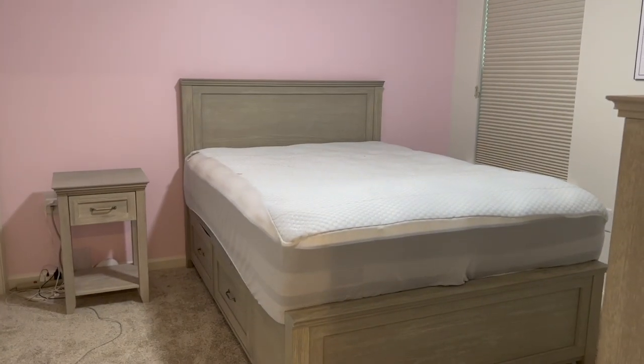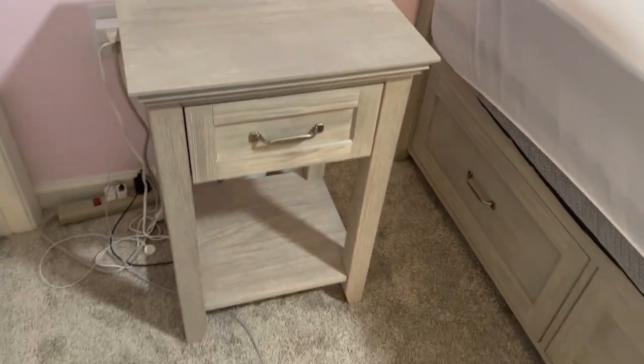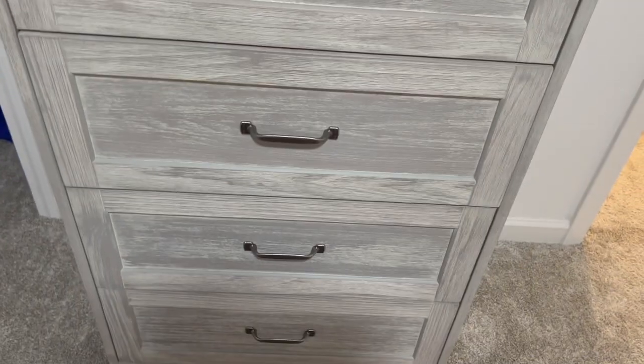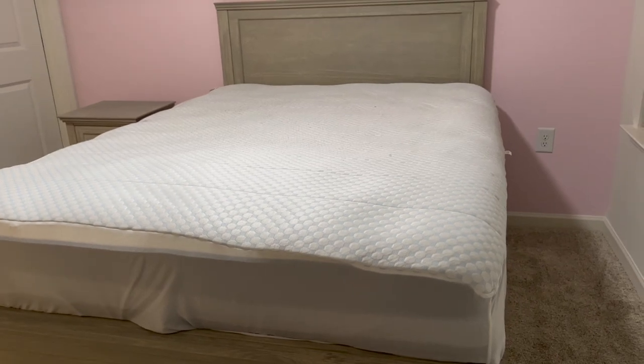The bedroom furniture is here! I'm going to put sheets on the bed and get it all organized, but I'm so excited to have these drawers underneath and all this extra storage. And this dresser — it's going to be so nice to finally have a place for all my things and another surface. I honestly probably could have fit a second nightstand but didn't want to crowd the space. The house is finally starting to feel done!